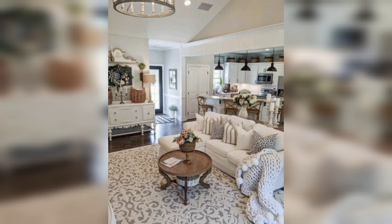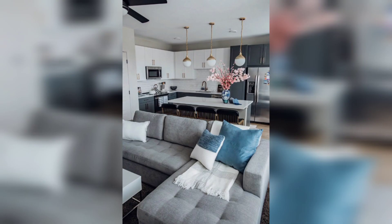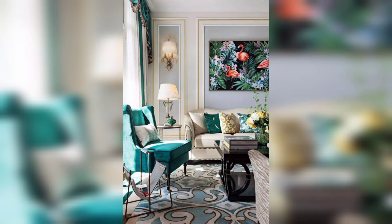By combining different materials, you can create a space that feels dynamic and interesting. For example, you might pair a sleek metal coffee table with a soft, plush sofa, or mix and match different types of wood furniture for a more eclectic look.